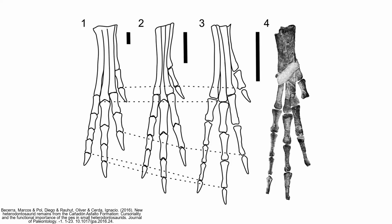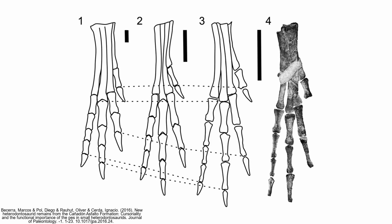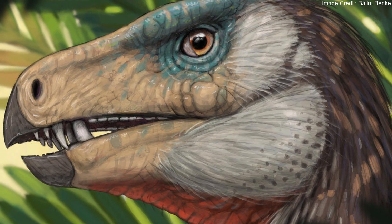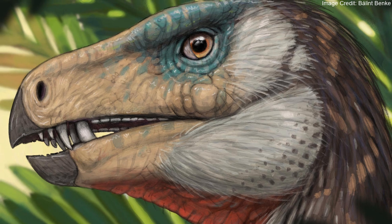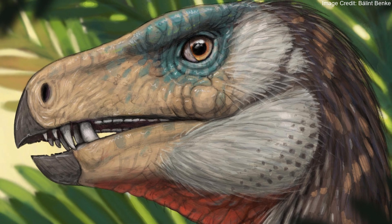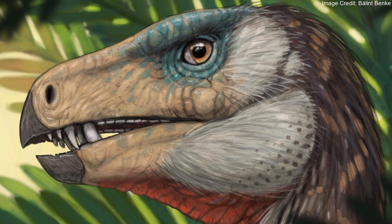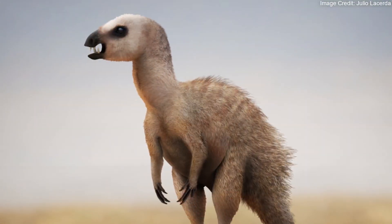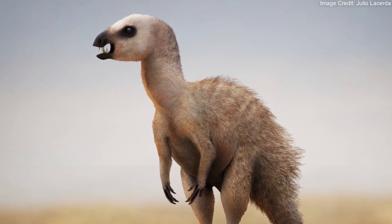While Manidens' feet may be its most unusual and novel feature, the majority of the research relating to it is focused on its teeth. While most reptiles have one basic type of tooth, heterodontosaurid means "different-toothed lizard," which references how Manidens and its relatives had multiple tooth shapes. The most notable heterodontosaurid teeth are the tusk-like teeth at the front of their jaws.